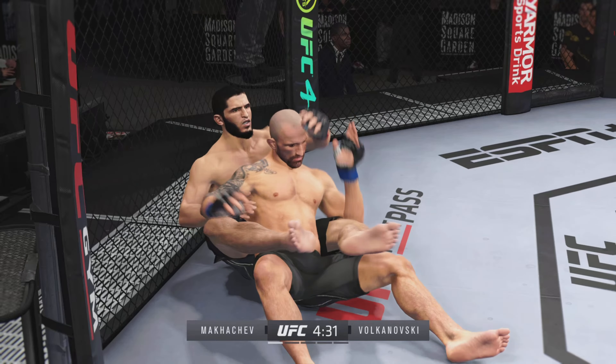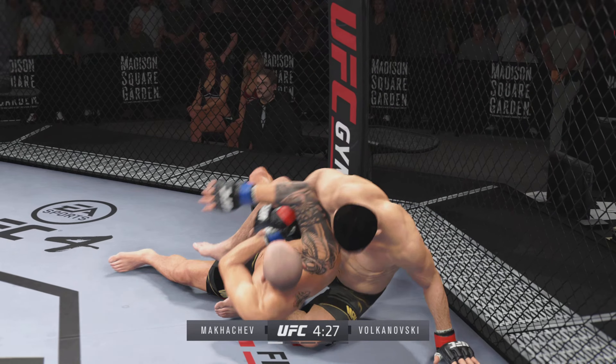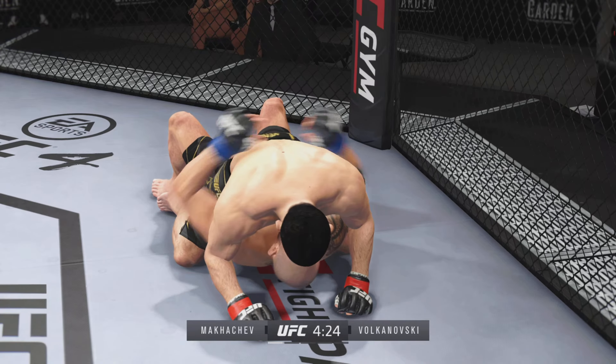Oh wow, that happened quickly as the fighter reverses position there on the ground. Unbelievable position change — wow, what a transition down into the mount.